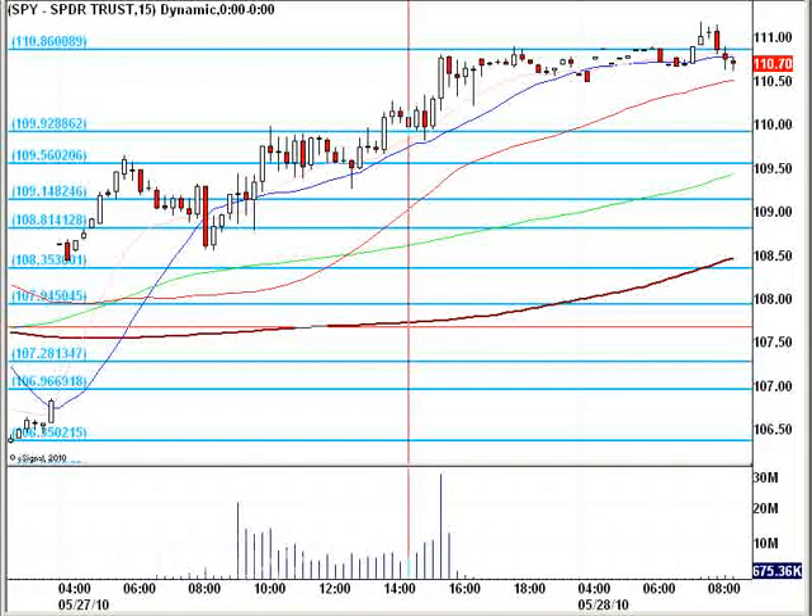Hello everybody, this is Matt Ador from FreeTradingVideos.com. It's 8:56 a.m. Eastern Standard Time on the last trading day of May, and we are looking at the S&P 500 ETF.